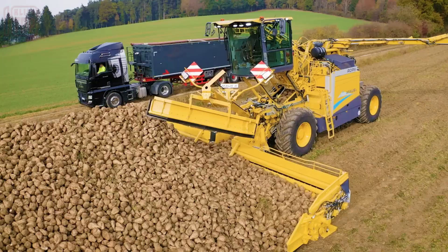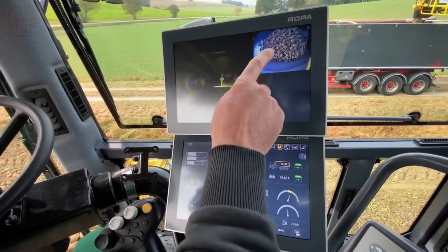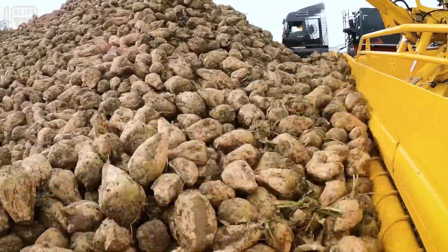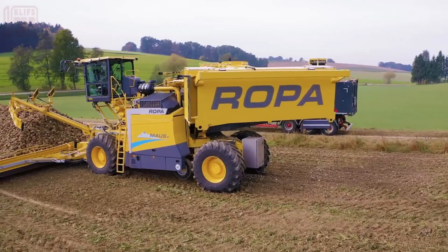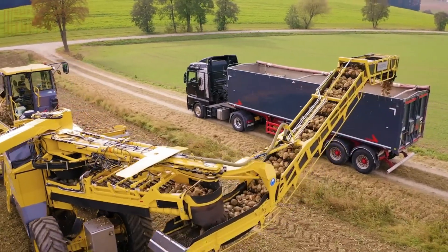A hallmark of the Ropa Mouse 6 is its newly crafted panoramic cabin, redefining operator comfort and productivity. With a generous sense of space, the cabin can be raised to an impressive 5.10 meters in working mode, granting operators unparalleled convenience and exceptional visibility over the field.